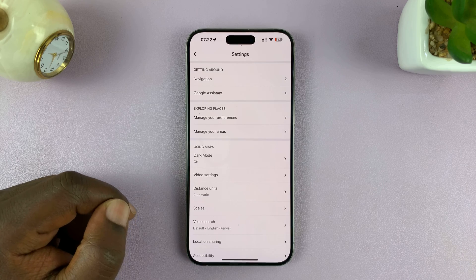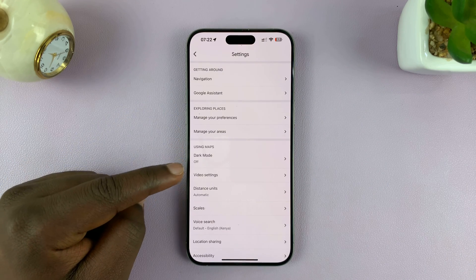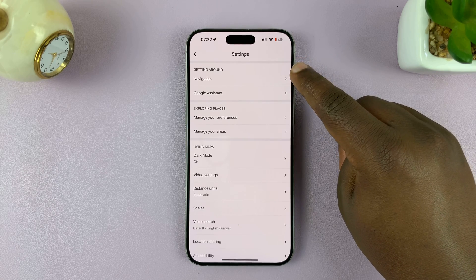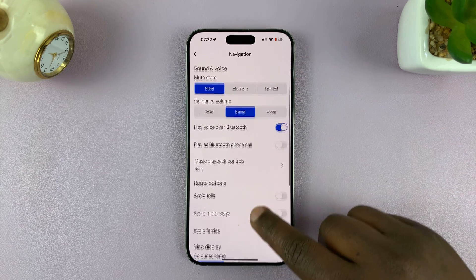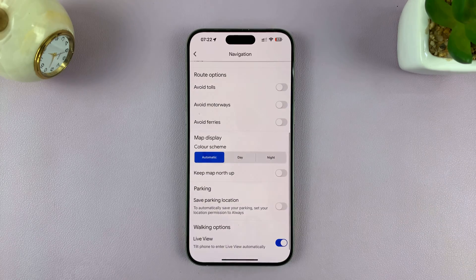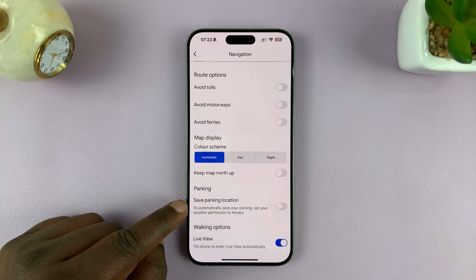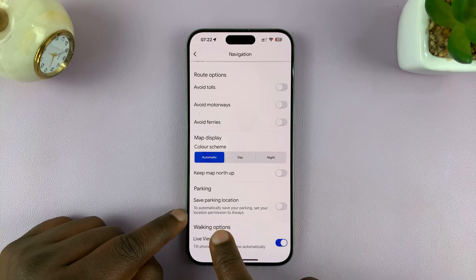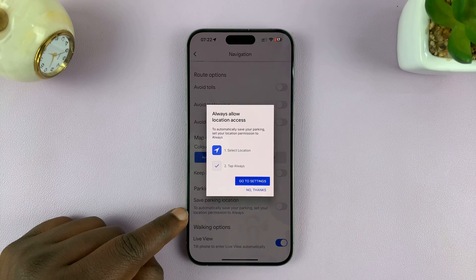Under Settings, look for and tap on Navigation. Then under Navigation, scroll and find Parking. You'll see 'Saved Parking Location,' which says to automatically save your parking, set your location permissions to Always — so you want to enable that.